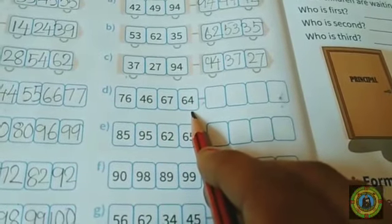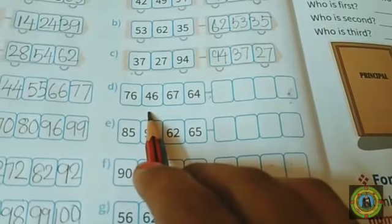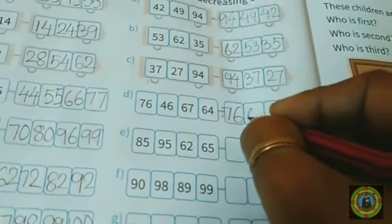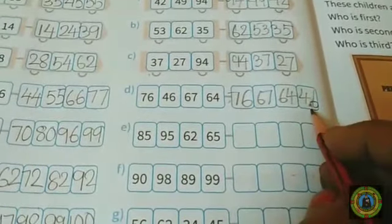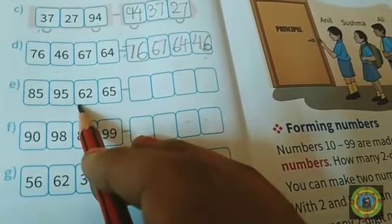Question number D: here we have 76, 46, 67, and 64. Which is the biggest number? 76, after that 67, then 64, and 46 is the smallest number.